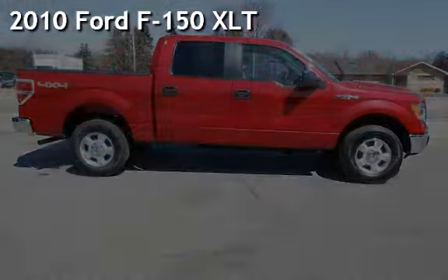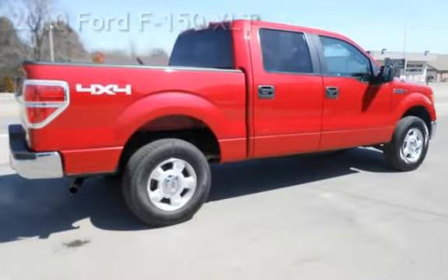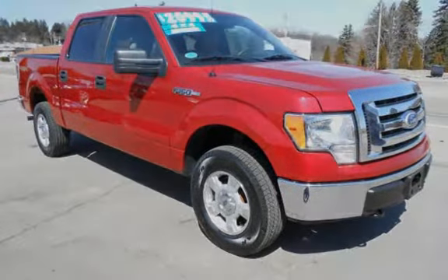Presenting a pre-owned 2010 Ford F-150 XLT. This four-door truck has an eight-cylinder, 4.6-liter V8 engine, with four-wheel drive, and an automatic transmission.